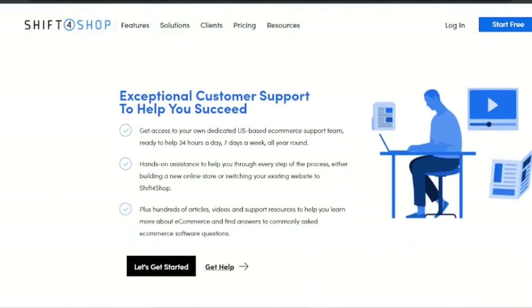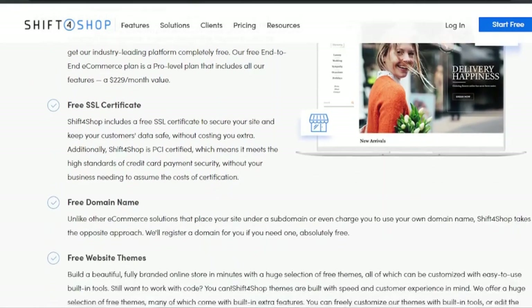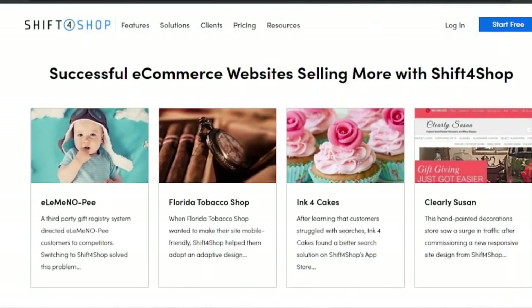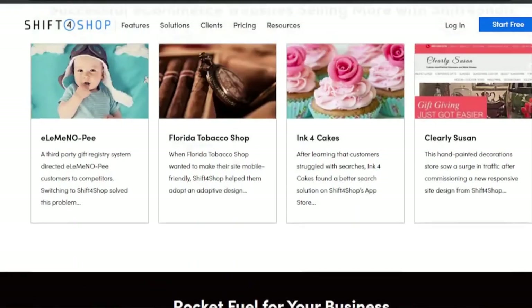Shift-4 Shop, like BigCommerce, limits the amount of sales you may make on each plan. The cheapest plan, which costs $19 a month, allows you to save up to $50,000. Overall, the value is excellent. Shopify took the decision to integrate it, thereby undercutting the competition. It does, however, come with more functionality out of the box than Shopify.